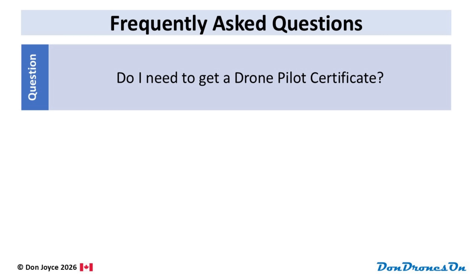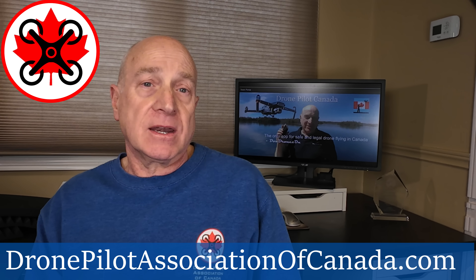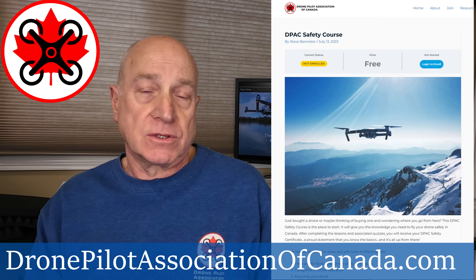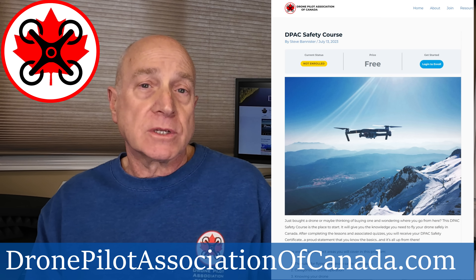But do I need to get a drone pilot certificate? It's exactly the same story. As long as your drone is under 250 grams, you do not need to be certified. You can fly without any drone pilot certification. I should mention that the Drone Pilot Association of Canada has a great drone safety course available — it's really informative whether you're new to drones or experienced.